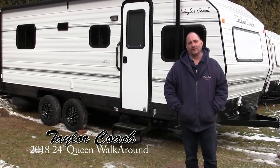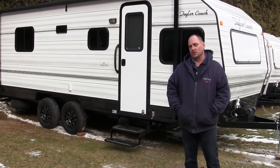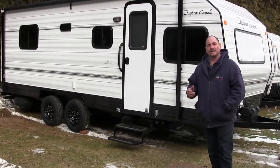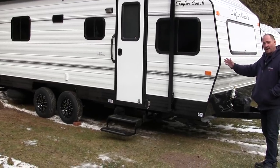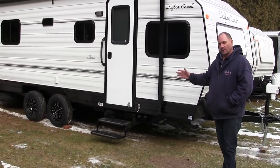Welcome back. It's Brad Taylor at Taylor Coach in Milgram, Ontario. We're here to shoot one of our new coaches. This is our 51st limited edition coach — a 24-foot, 96 inches wide, or 8 feet wide. It's something a particular customer asked for.